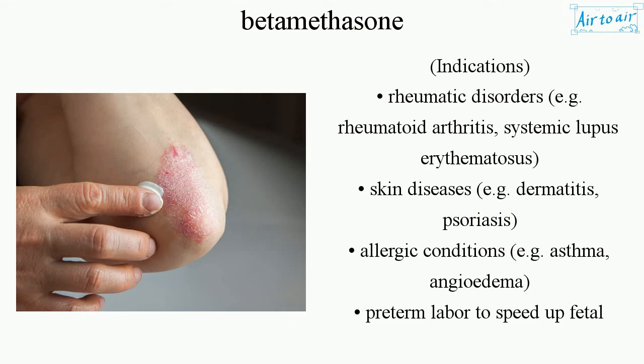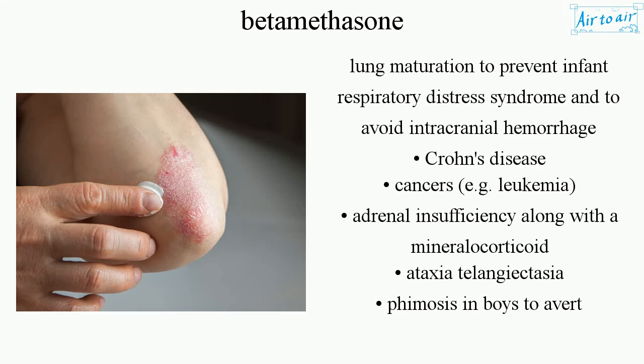Preterm labor — to speed up fetal lung maturation, to prevent infant respiratory distress syndrome, and to avoid intracranial hemorrhage. Crohn's disease. Cancers, e.g. leukemia. Adrenal insufficiency along with a mineralocorticoid. Ataxia telangiectasia. Phimosis in boys to avert circumcision.